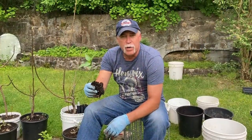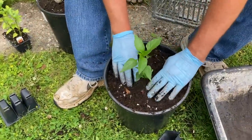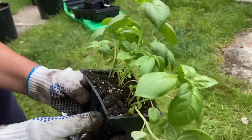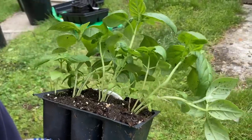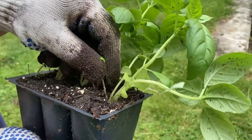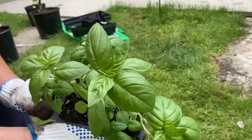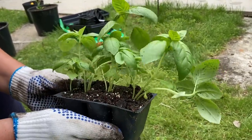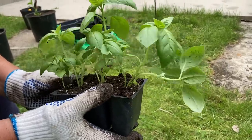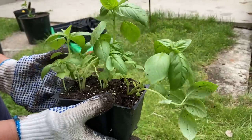Now we're planting hot cherry peppers — we love hot cherry peppers. Same thing: open up the root system a little bit. Here we have basil — we paid $3.49 and I picked one that had several plants in it. You see these little guys? We're going to pull them out because they're not the strongest plant and they'll just take energy. All this basil cost me $3.49 — if I'd gone to the supermarket, a bunch of basil would have cost me $3.60.